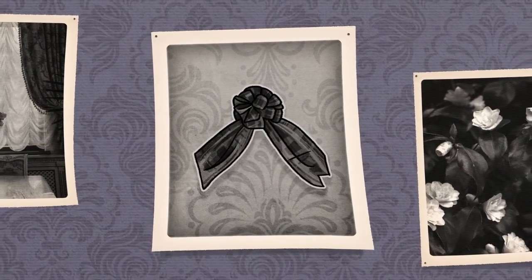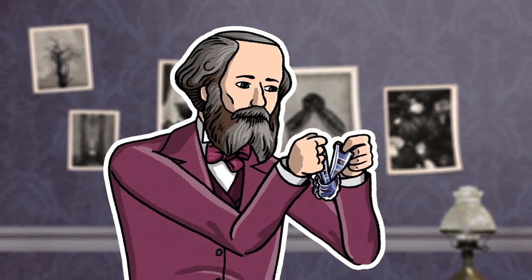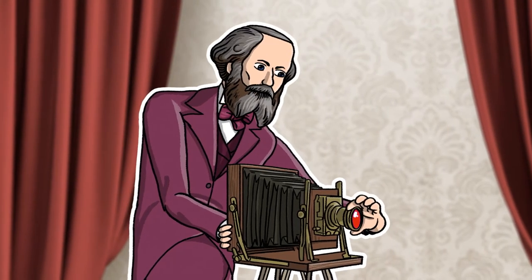Before Maxwell, all photos were in black and white. If my calculations are correct, Maxwell took a photo of a tartan ribbon using red, green and blue filters.